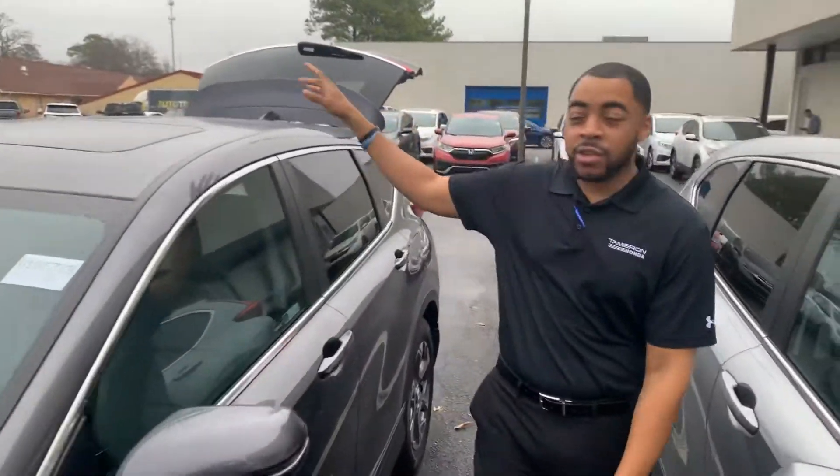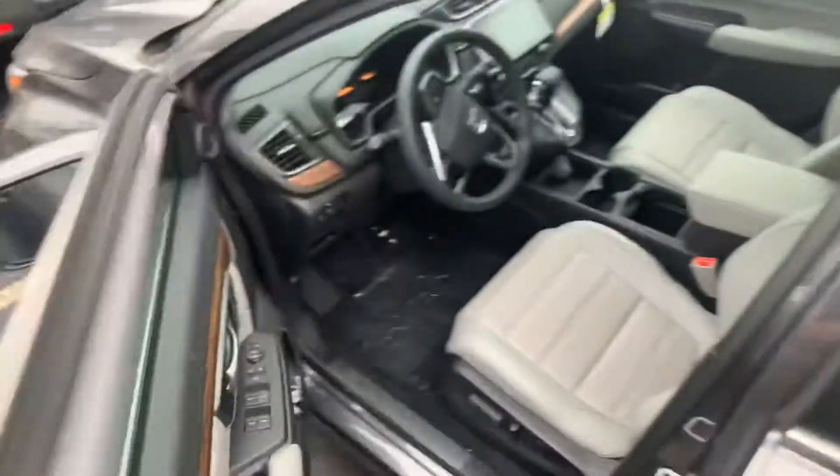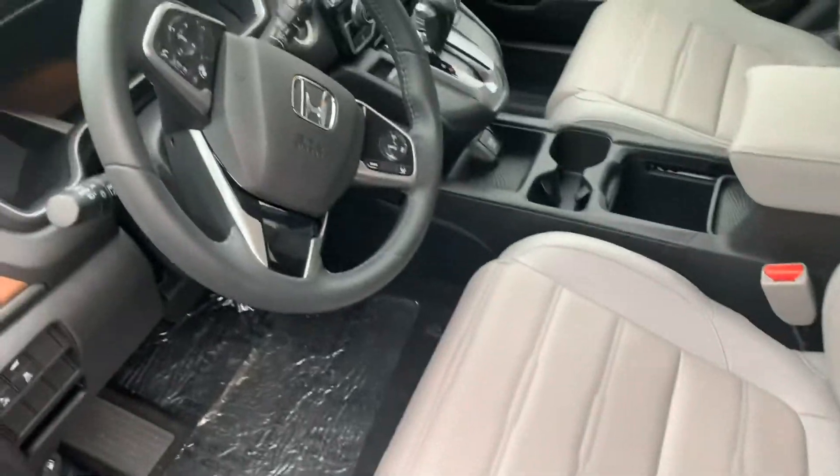You're gonna have your power tailgate that's adjustable, sunroof, and on the inside Tia, that's really where it stands out. You're gonna have your touchscreen, your push-button, remote start, and power seating on both sides.